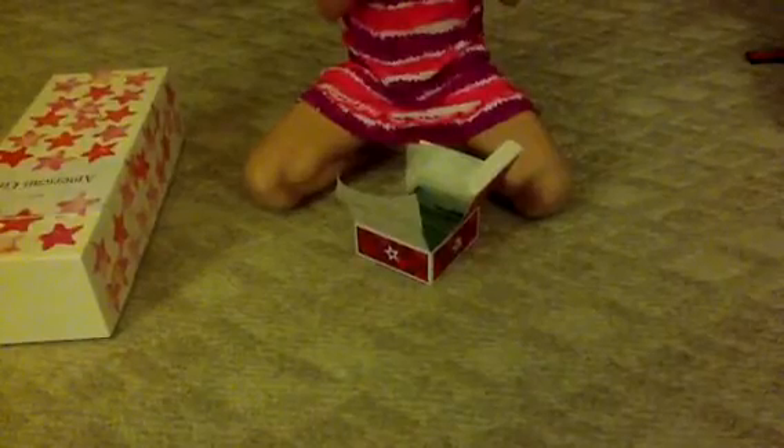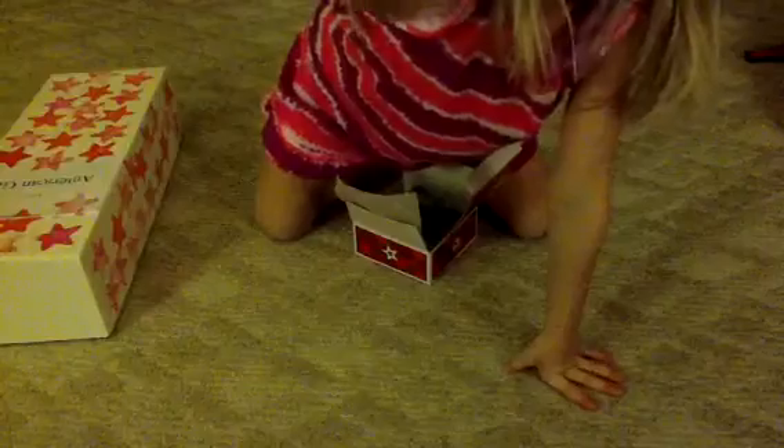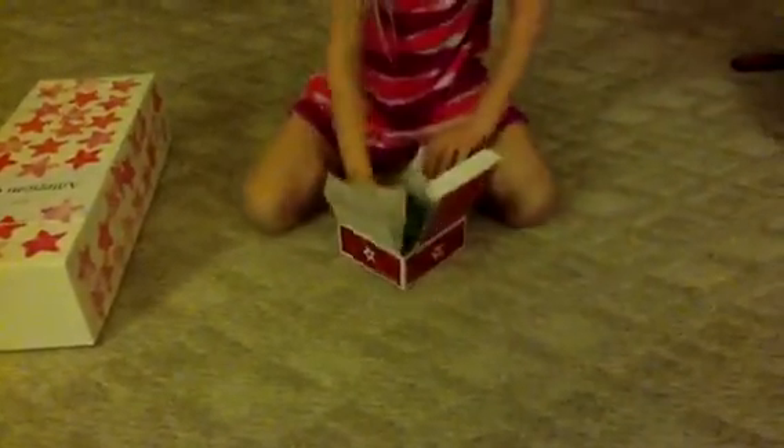And then this is another letter. I don't know who this is from, but I don't want to take the letter out — it's from Dakota. Then here's the laptop.